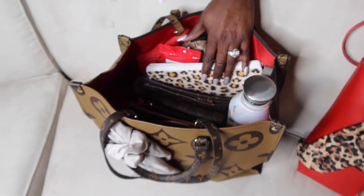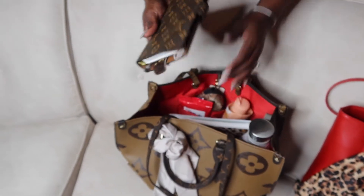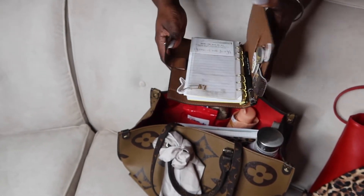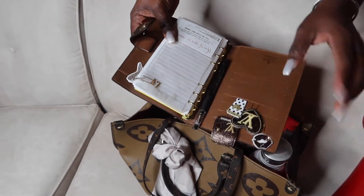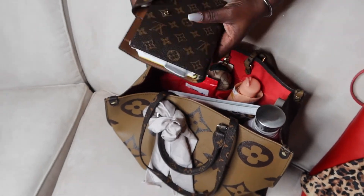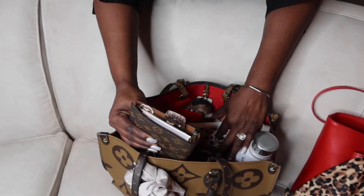The next thing is I keep everything divided into sections, so I have a lot of little clutch bags. The first thing I'm going to show you is my planner — this is just my daily planner. The little dividers I think I ordered off Etsy; I'll try to drop a link below. So that's my daily planner.